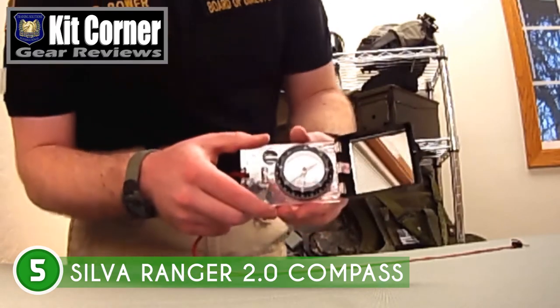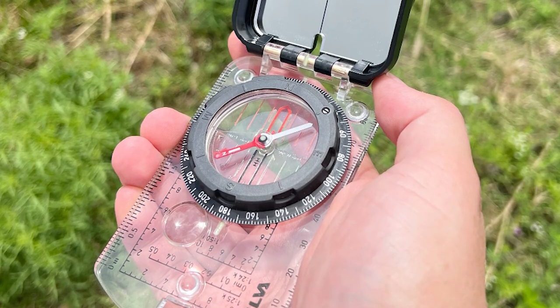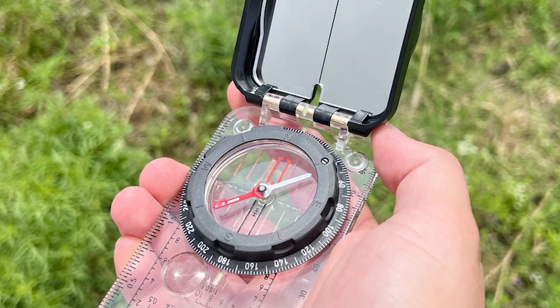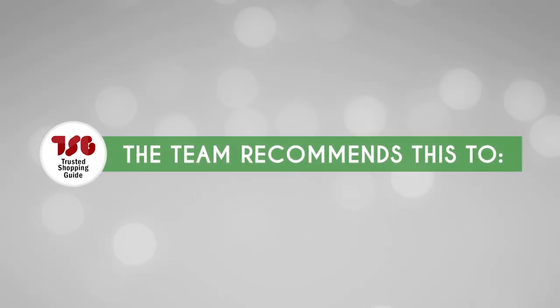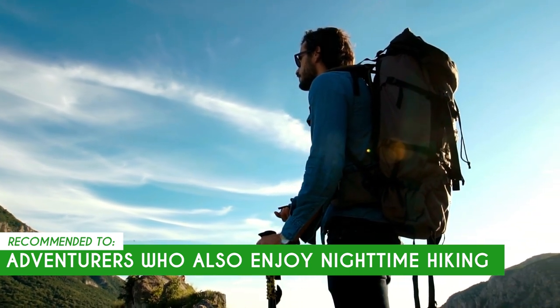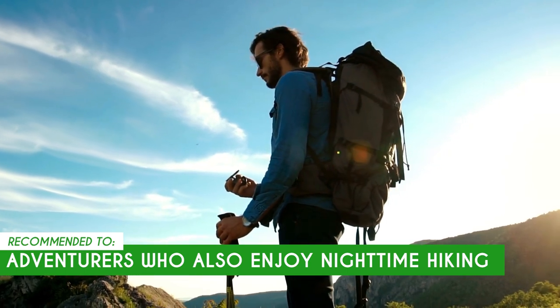Exactly what we need when our hands are full. Despite all those features, you might want to consider that this one can be a bit heavier than some of its competitors, with a weight of 0.26 pounds — but it's still pretty light compared to some other navigation gear. The trusted shopping guide team recommends this for adventurers who also enjoy nighttime hiking, since it has bright markings that, when illuminated, make it easier to navigate at night.